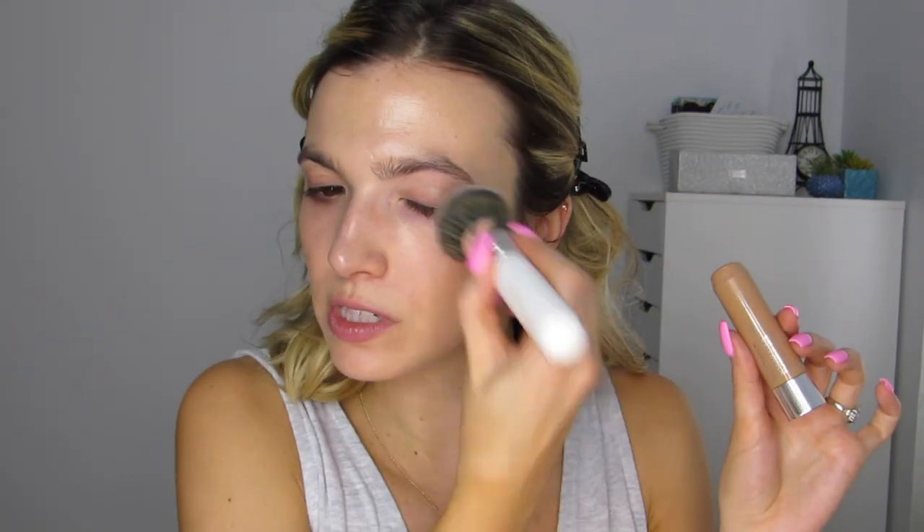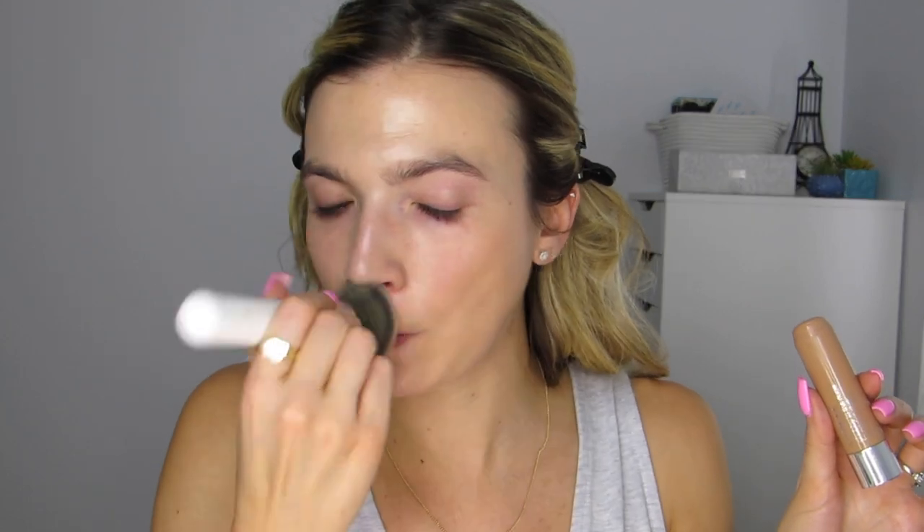I'm using the JH03 brush and just pushing the foundation into the skin for the lightest coverage. This is one of my favorite foundations for summertime — it's creamy, blends in, and isn't too heavy. Make sure to blend it underneath and below the jawline, otherwise you'll get that demarcation line that doesn't match your neck.